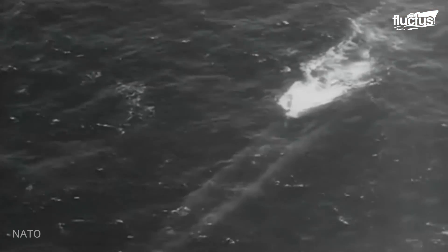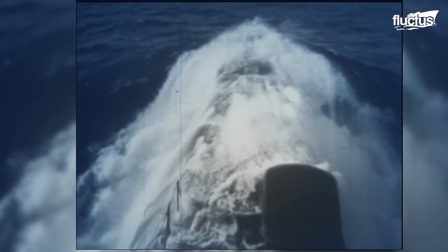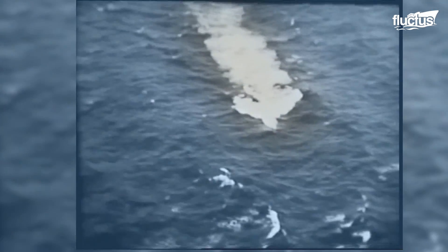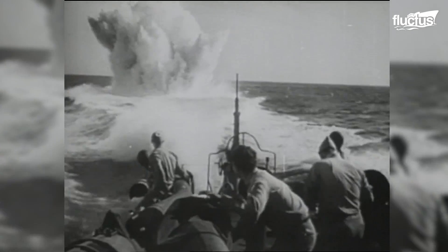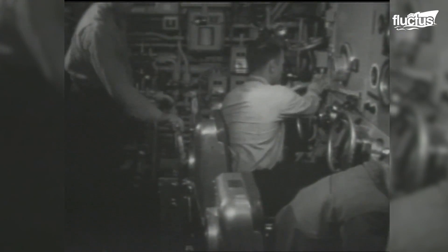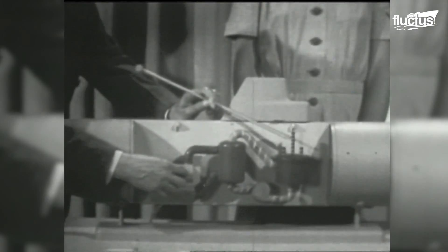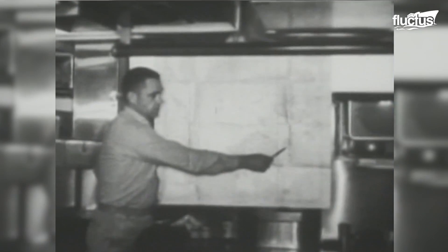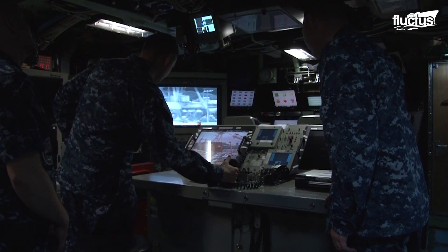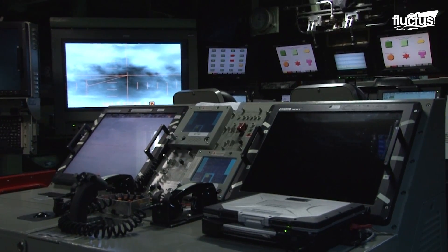As early as 1939, the US Navy played around with the idea of nuclear-powered submarines, and it came to fruition in 1955 when the USS Nautilus, the world's first operational nuclear-powered submarine, began its voyage. This became the impetus to the development of nuclear-powered submarines in other powerful nations of the world, including China, India, the UK, France, and Russia.